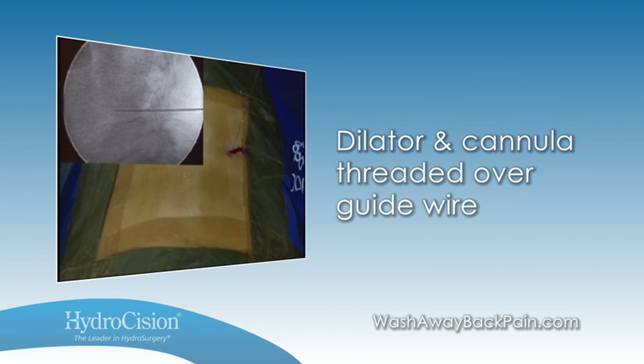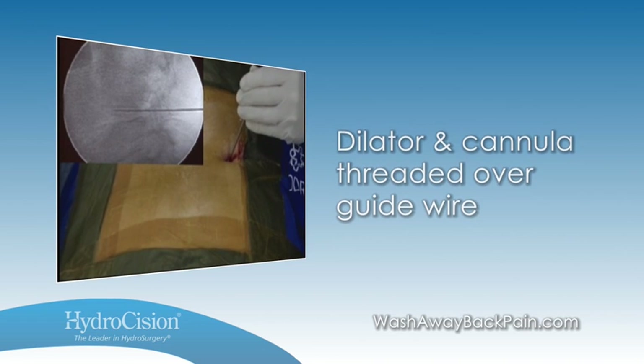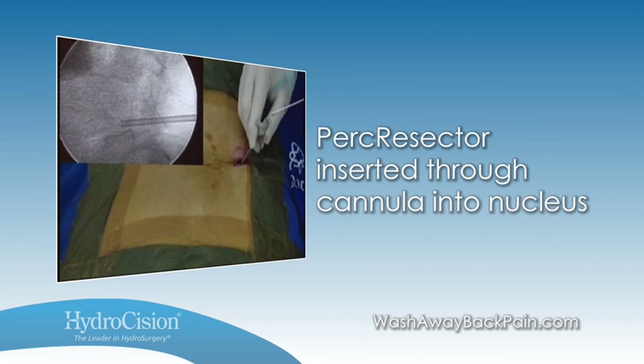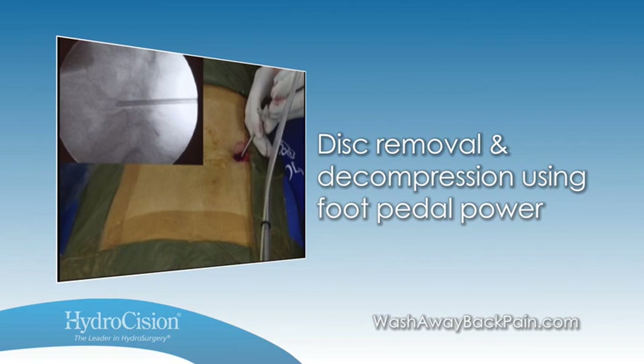The dilator and cannula set is threaded over the guide wire into the annular nucleus junction of the disc. The guide wire and dilator are removed, providing cannulated access to the disc nucleus. The PERC resector is inserted through the cannula into the nucleus of the disc, and the physician activates the foot pedal of the console for one to three minutes to achieve adequate disc decompression.